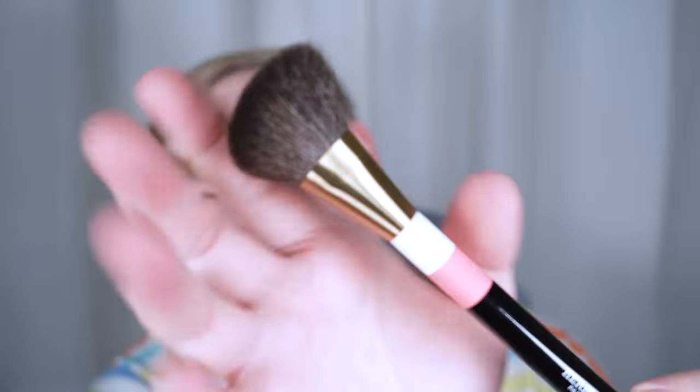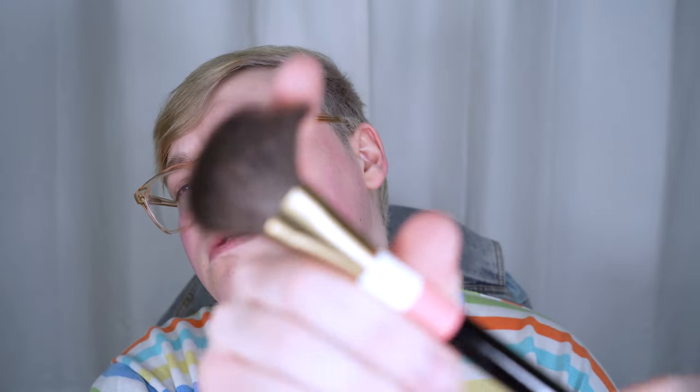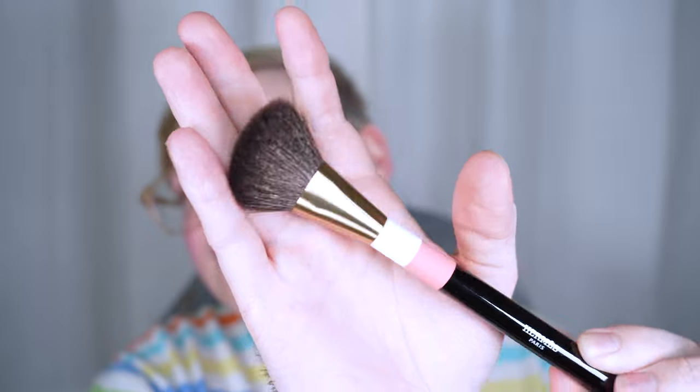A little bit later — well, a lot bit later — the other brush from the Hermes Rose collection came: the blush brush. I have it in the travel size. This shipped separately because I had to get it from a different store since they were selling out everywhere. You know how it goes, but they shipped separately so I just got this one today.